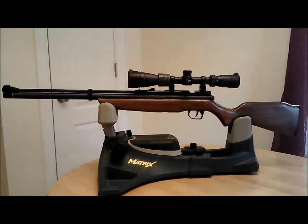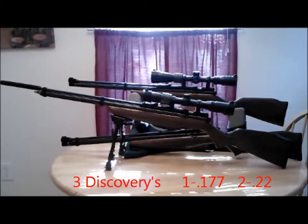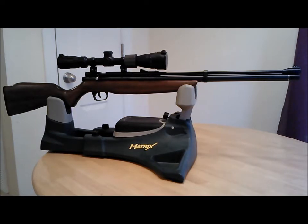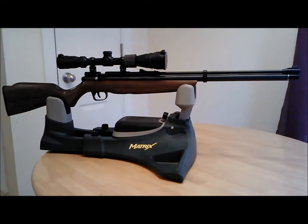If anybody asks me what they should get, I tell them the Discovery. Why I tell people the Discovery is simple: it's $259 without the air pump, and it's $389 with the air pump.